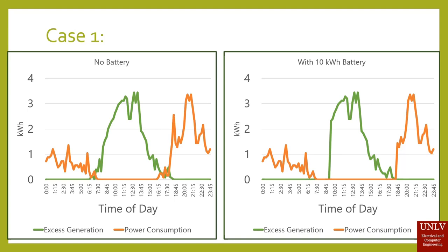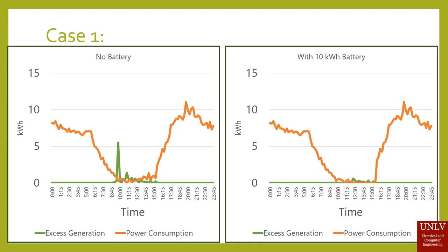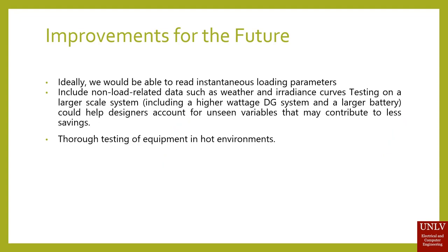In the following case, excess generation credit is not applied for the day since the customer generated less than they consumed from NV Energy. Therefore, any excess generation will be returned to the grid with no benefit to the customer. With no battery, the cost per day was $75. However, with a 10 kilowatt-hour battery, which is standard for home use, it was about $70 a day.